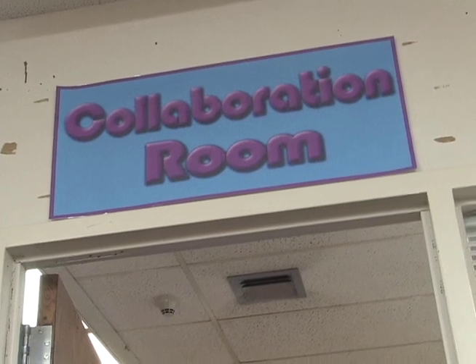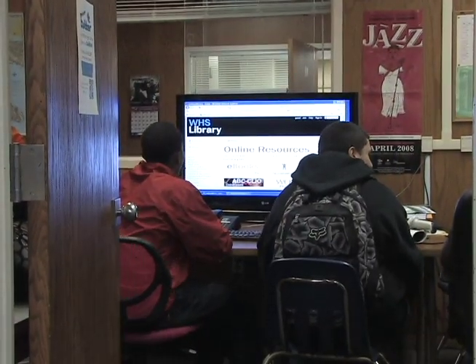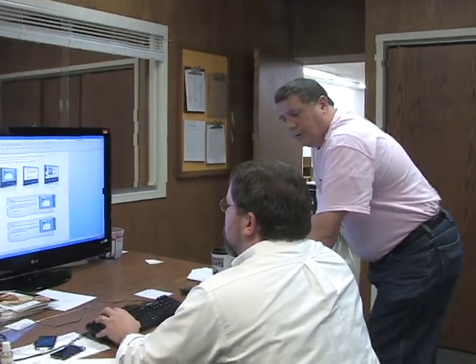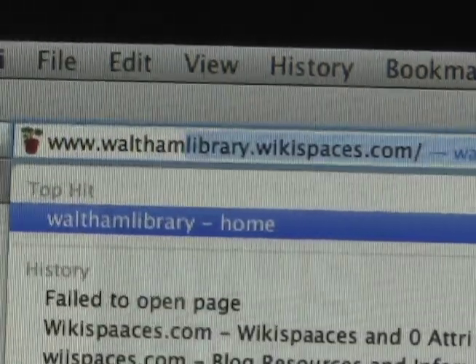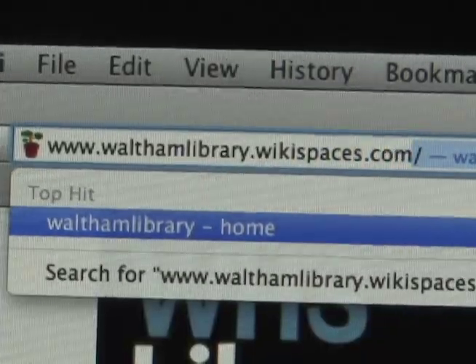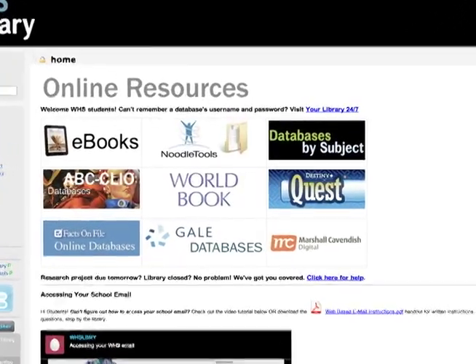One thing that's unique about our library is we have two collaborative areas with big flat screen LCDs where students can plug in a laptop and work in a group in a collaborative setting. Students and teachers can sign out those rooms. Students can come in and use the computers and every student can access their H drive through the computer. We have a huge online collection through our website, walthamlibrary.wikispaces.com, and on our website you can search our online catalog. Every student at Waltham High School has a login to our online library catalog, so resources are available inside and outside of school.